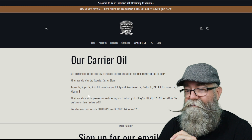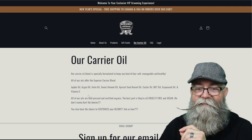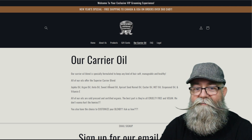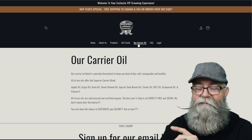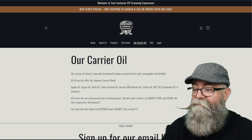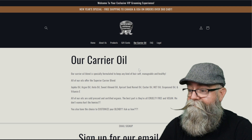She is going to be coming out with beard butters and mustache wax, so my recommendation would be: once you add those products to the website, this would be a great spot to put those ingredients as well. You might want to change the title of this section from 'Our Carrier Oils' to 'Our Ingredients,' since you're going to have multiple different products. Go ahead and list the ingredient list for all those products on this page — that would be really cool.